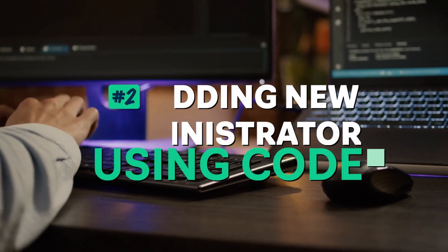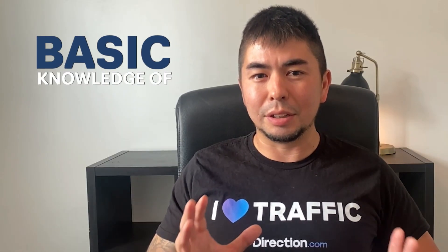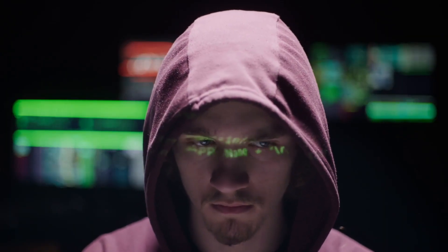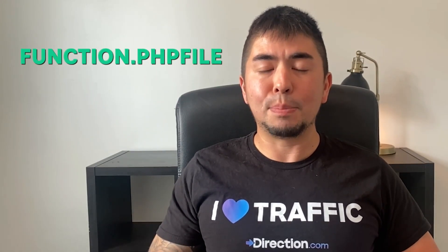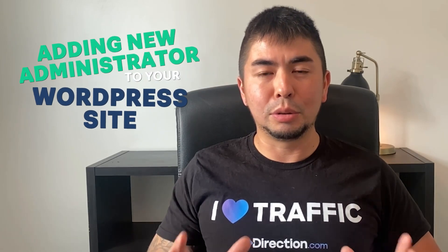Method number two is adding a new administrator using code. We need to get a little under the hood here, and you should have basic knowledge of PHP and maybe phpMyAdmin and MySQL to implement it. If this sounds like a foreign language, I suggest hiring a developer you trust — and by trust, I mean a developer who won't hijack your website. You'll need to access your theme files through your hosting provider, usually through your file manager or FTP. Navigate to your functions.php file and paste a special code snippet that will add a new administrator to your WordPress site. It really works like magic and is something I've always depended on during lockout issues.